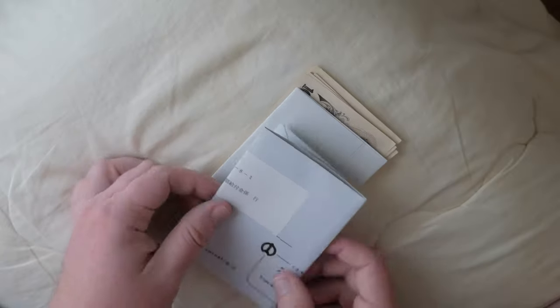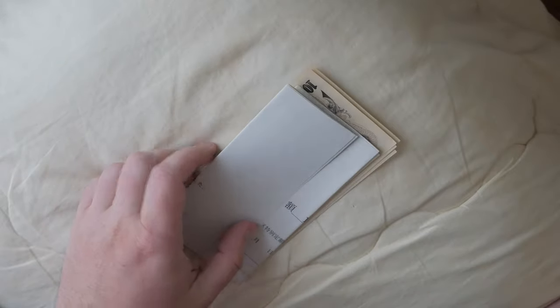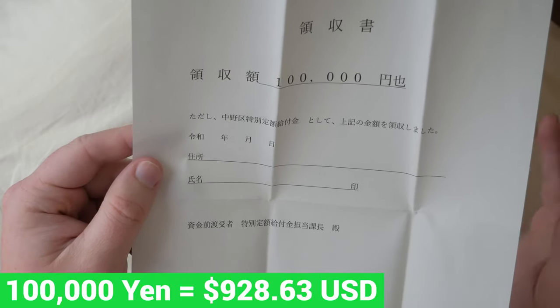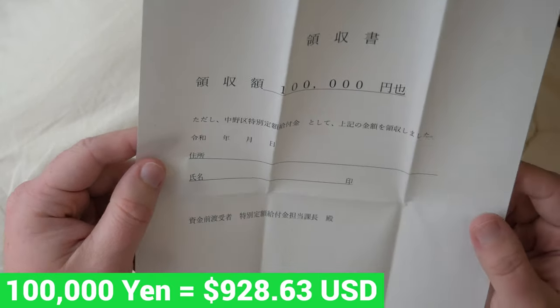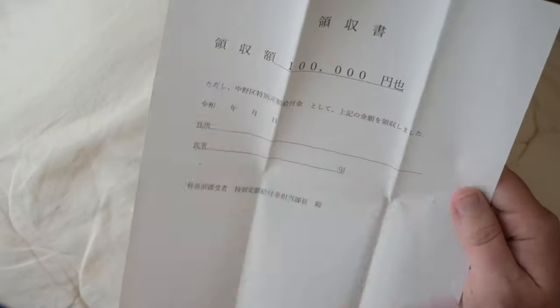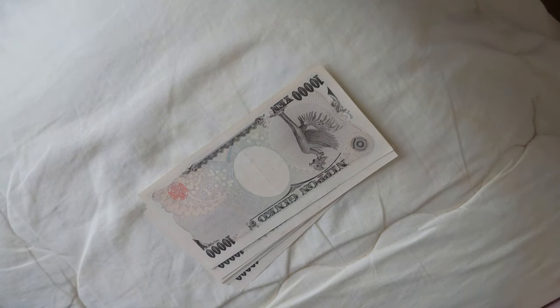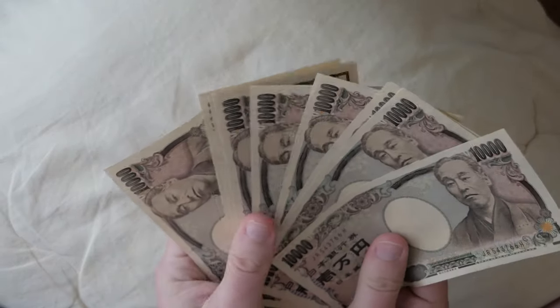Whoa. All right, so up top here is a return envelope to the Nakano City office. And here is basically a proclamation of what this is — 100,000 yen, about $922 American, roughly. It basically says it is what it is. And there's more detail here saying the same thing, just with a little bit more detail.